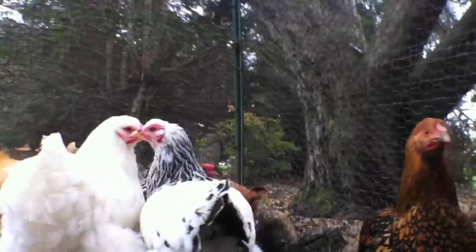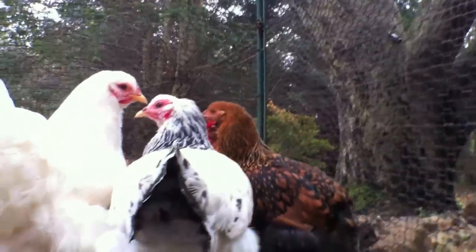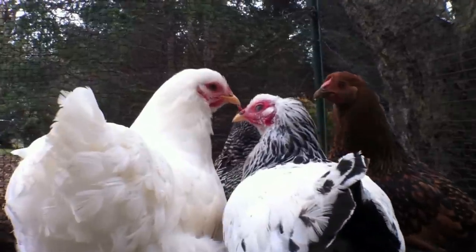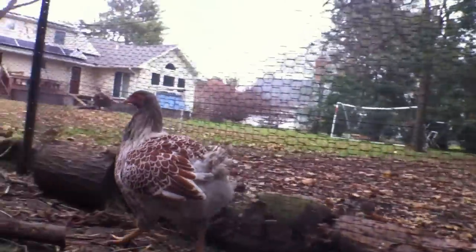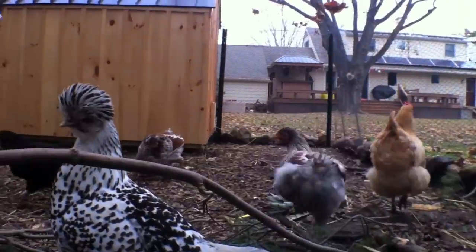The simplest reason can just be your pullets — your juvenile hens — that are just starting to lay. Their systems aren't running on all eight cylinders yet. But after a few eggs, everything should be back to normal.